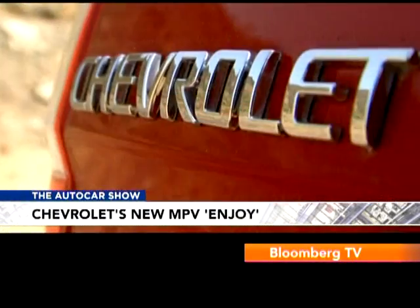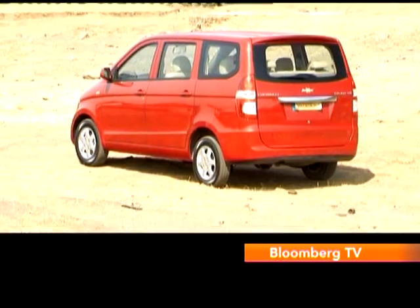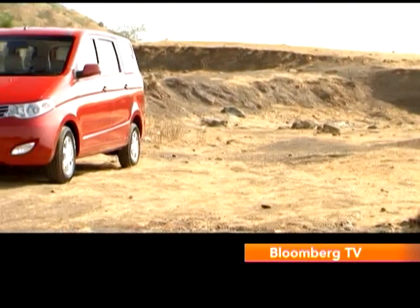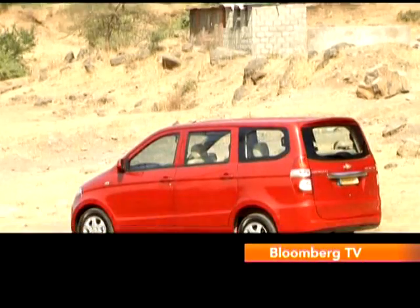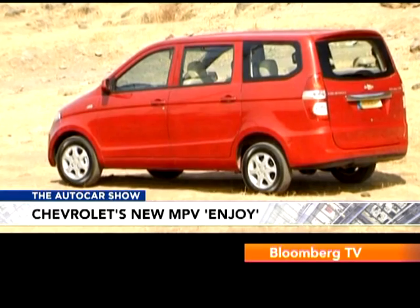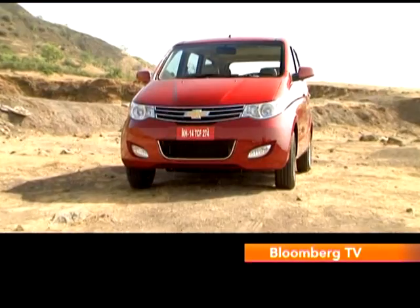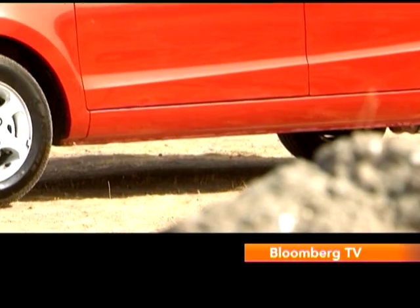Where exactly will Chevrolet's Enjoy fit into the MPV category? If you look at the footprint, it is a couple of notches smaller than Mahindra's Xylo and Toyota's Innova. In terms of size, it better matches Maruti Suzuki's Ertiga. However, this Chinese-origin MPV's 4.3 metres of overall length is just a shade more than the Maruti, and its 1750mm of height is a lot more, though in terms of width and wheelbase, the Enjoy isn't the biggest.